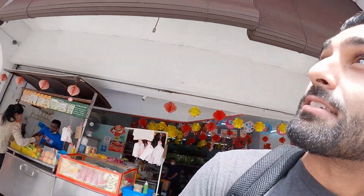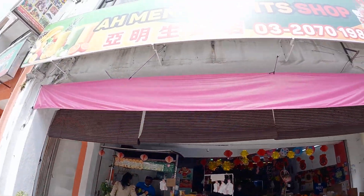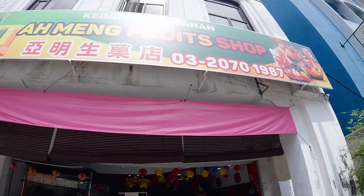Ah Mang Fruit Shop — make sure you come here if you're in Malaysia. And remember: continue to grow, continue to learn, and there is no growth without leaving your comfort zone. I'll see you guys on the next one. Peace out.